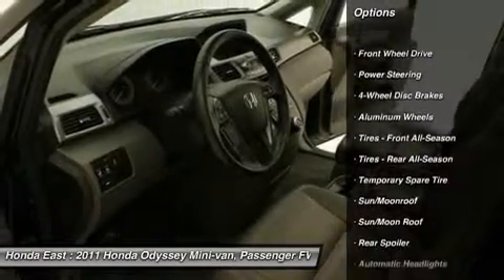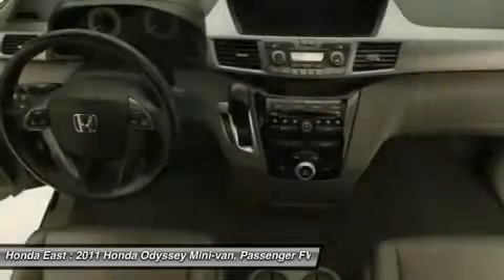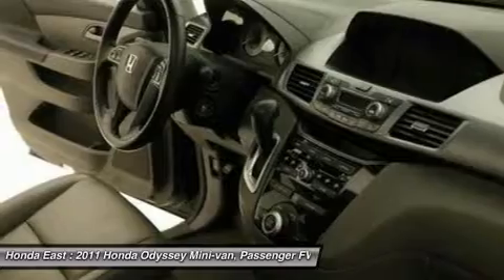Front Dual Zone AC, Fully Automatic Headlights, Heated Door Mirrors, Power Driver Seat, Rear Air Conditioning, Reclining Third Row Seat, Remote Keyless Entry.